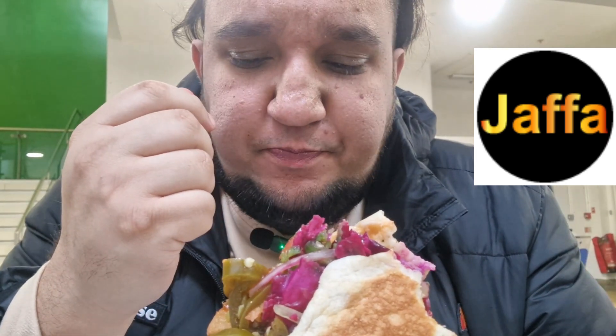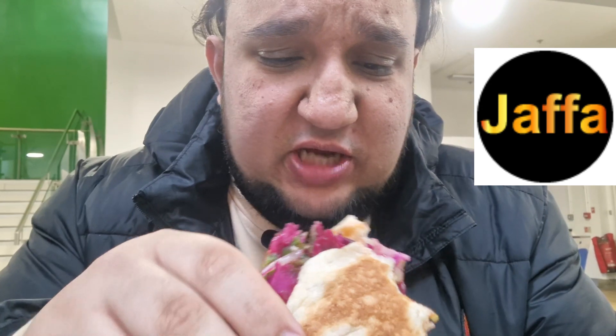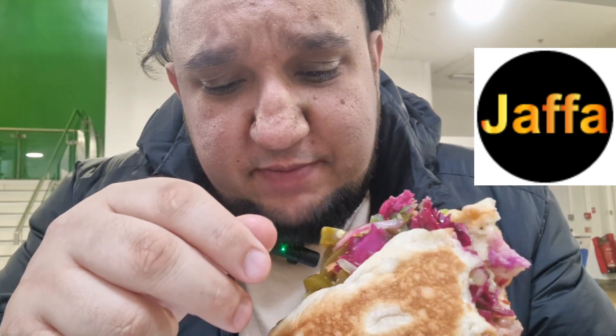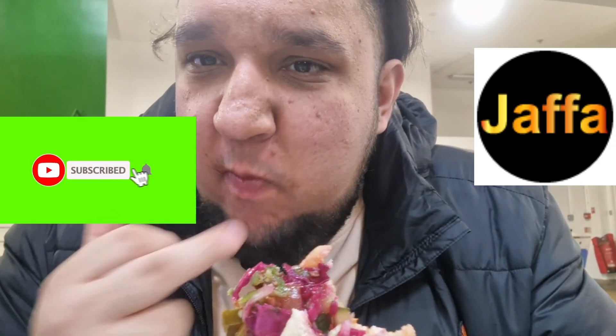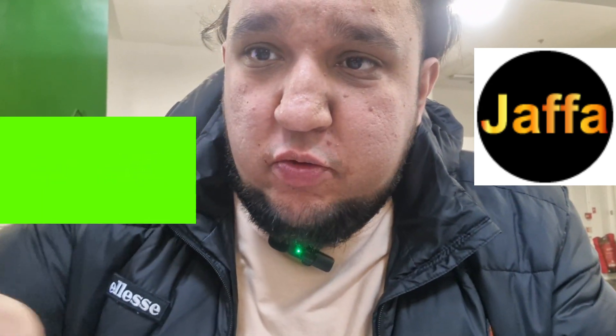I don't know if people know what Jaffa is — there are loads across the UK, in Manchester, Bradford, and obviously Blackburn here. I wonder why there are so many branches? Because the food is absolutely fantastic. With the salad and the lamb, it is fantastic. So if you're in the Blackburn area looking for a nice shawarma, go to Jaffa and try the lamb shawarma or the chicken one. They do other things too, so give them a go and let me know if you like it. Make sure to like and subscribe for more food reviews — there will be more coming. Talk to you soon, bye!